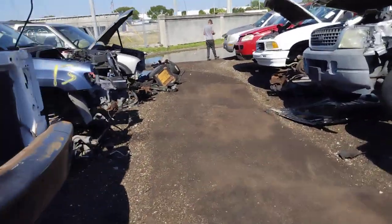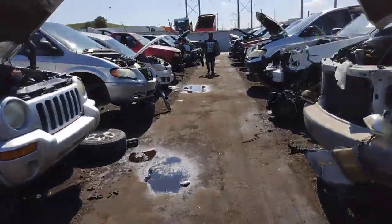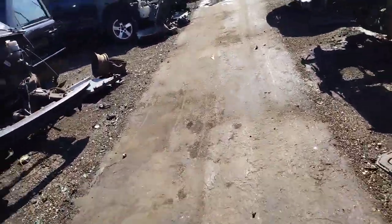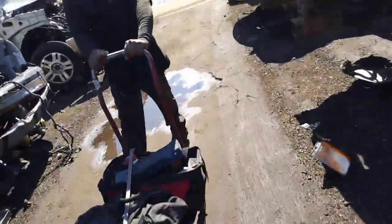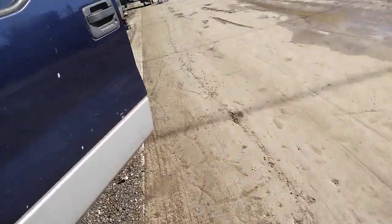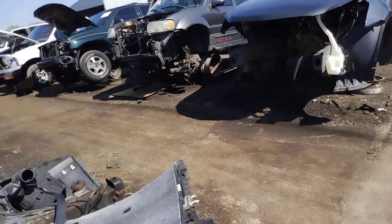I saw they had a 95 Suburban here somewhere that just came in and looked pretty clean, I don't know where it is. They've got the machine out here working, changing up the inventory.